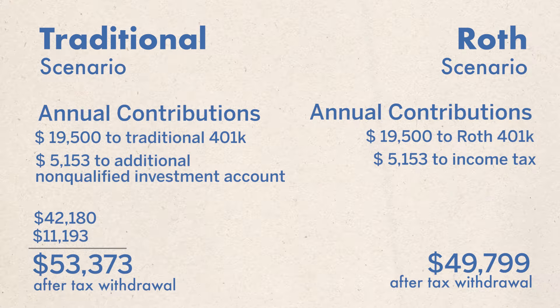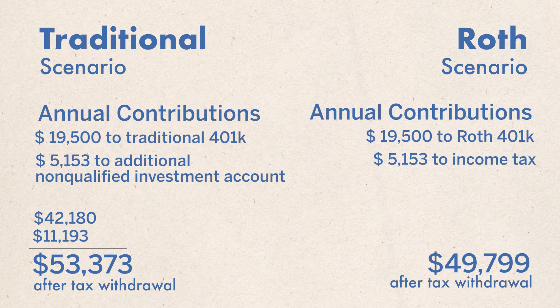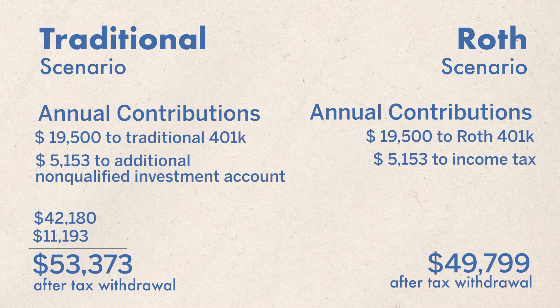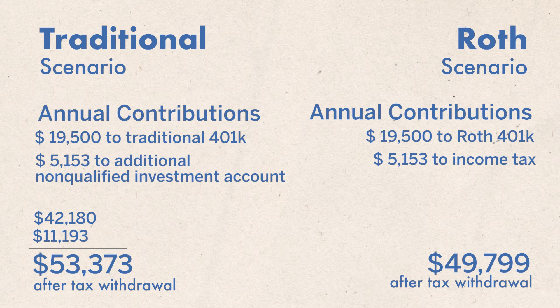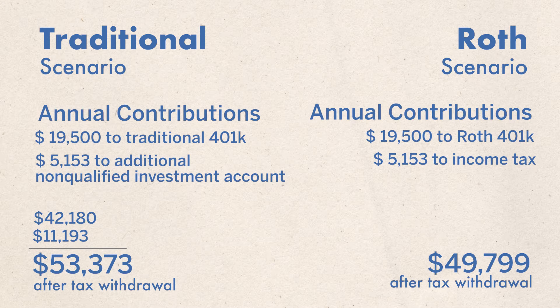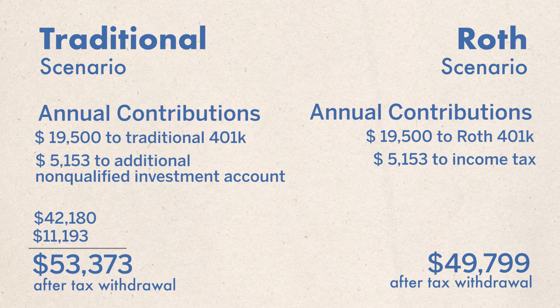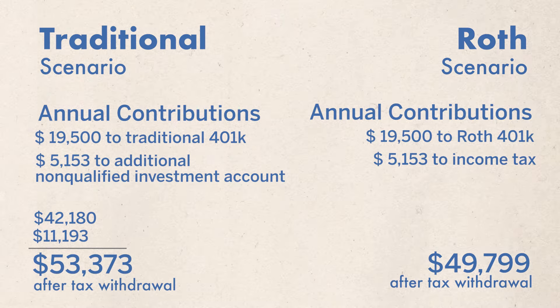So if we now update our comparison: the Roth 401k generates $49,799 tax-free. In terms of the traditional 401k, we now have the 401k plus the after-tax account, which is $42,180 plus $11,193 — and that is an after-tax number for both. So it seems to me the Roth account is losing by around $3,300 to $3,500 a year in income.